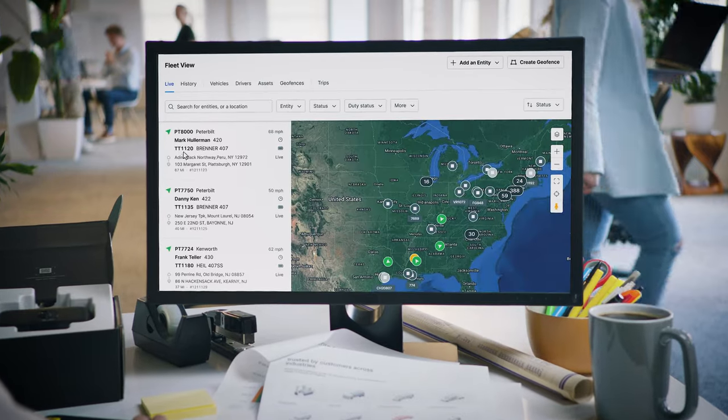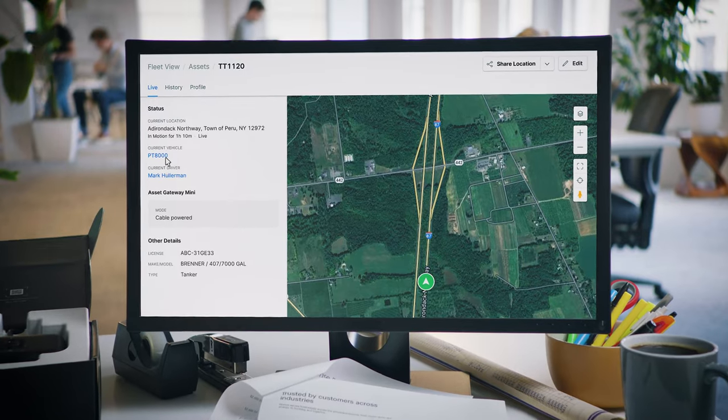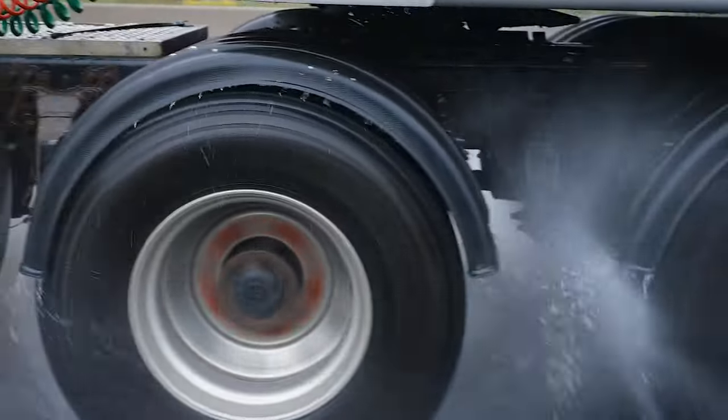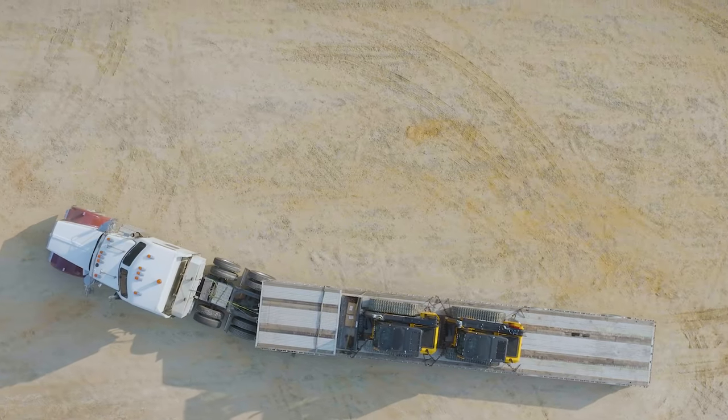To get real-time visibility and advanced telematics such as utilization and engine hours, our products have to withstand harsh conditions in the field, ranging from hot summer weather in Arizona to cold, chilly winters in Minnesota and everything in between.